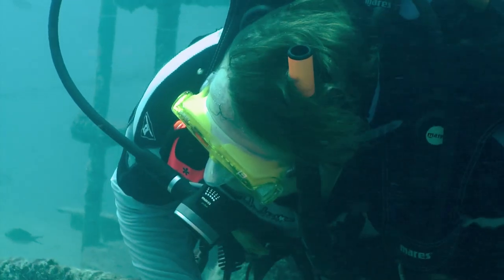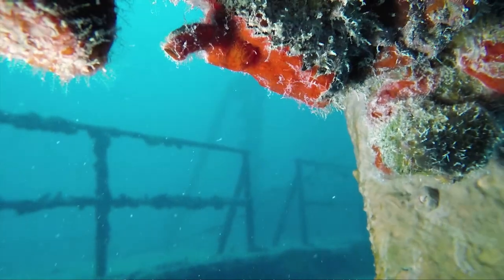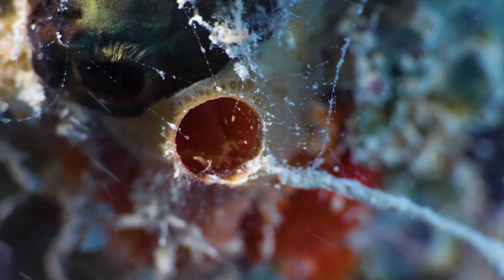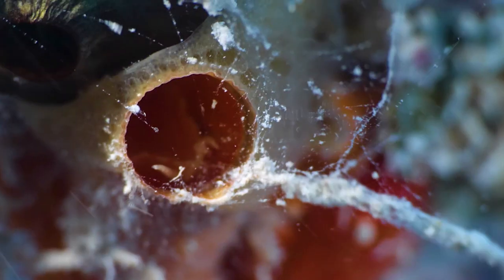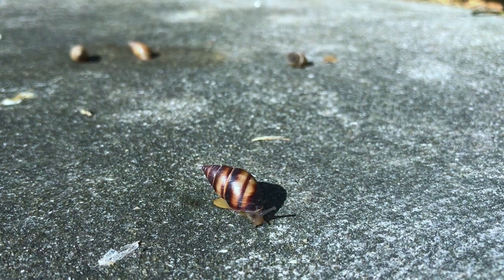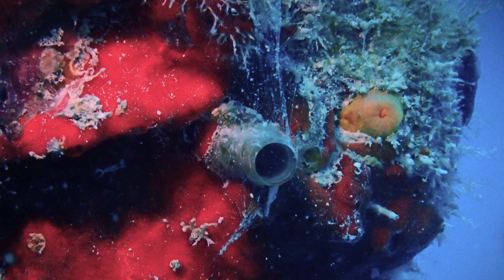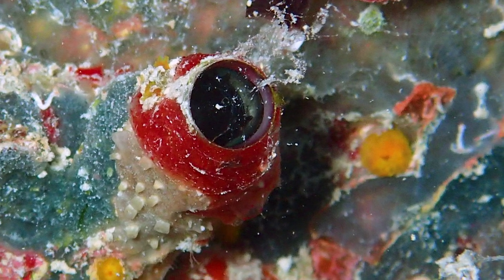Petra looks for worm snails the same way she looks for spiders — by looking for webs. She tilts her head, plays with the light, and looks for the reflection of mucus threads, similar to how she looks for spider drag lines in a forest. Like land snails, worm snails produce mucus. But instead of using it to move around, worm snails use their slime to filter feed by trapping food floating by.